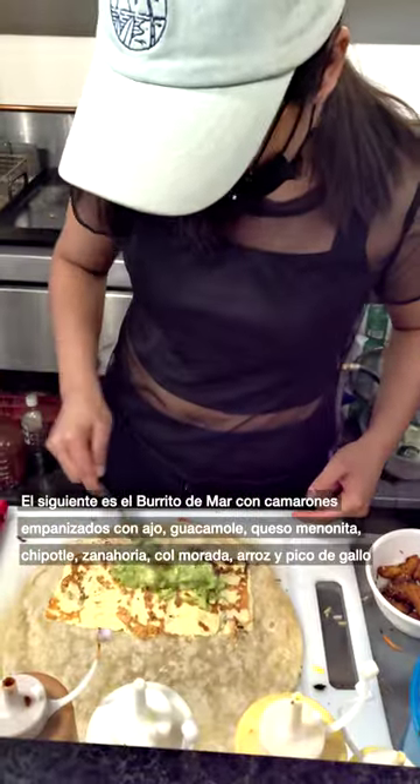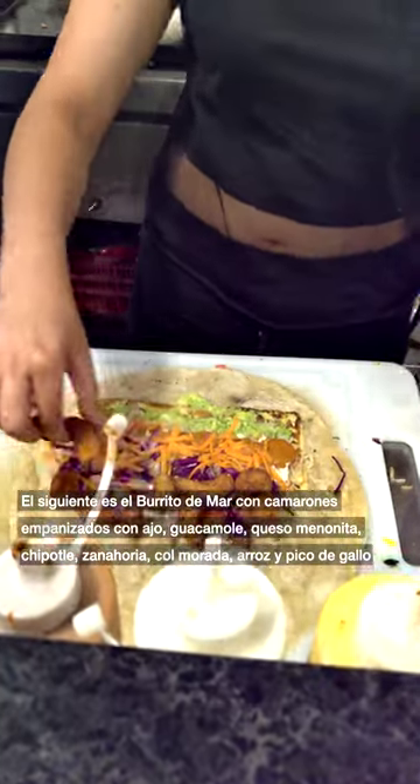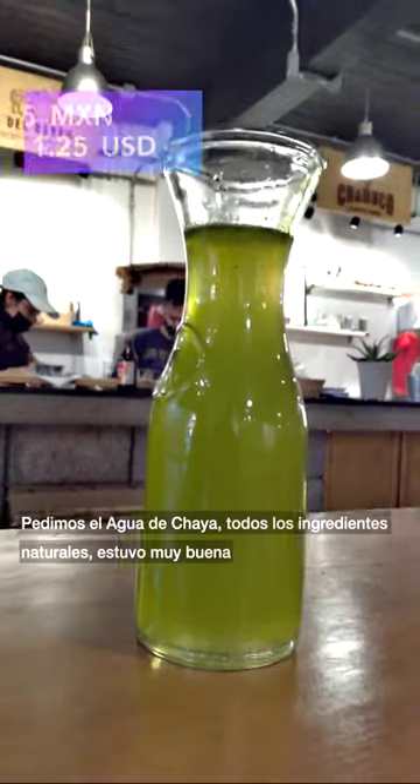Next is the Burrito Del Mar with shrimp breaded with garlic, guacamole, manonita cheese, chipotle, carrot, red cabbage, rice, and pico de gallo.